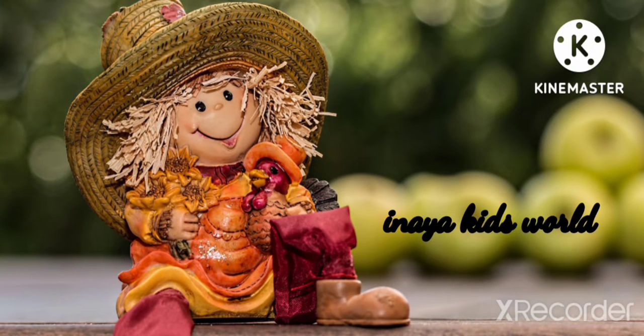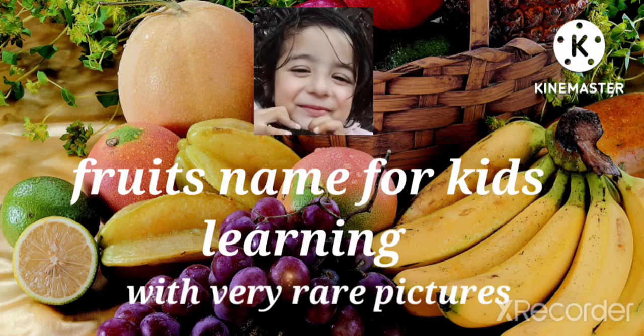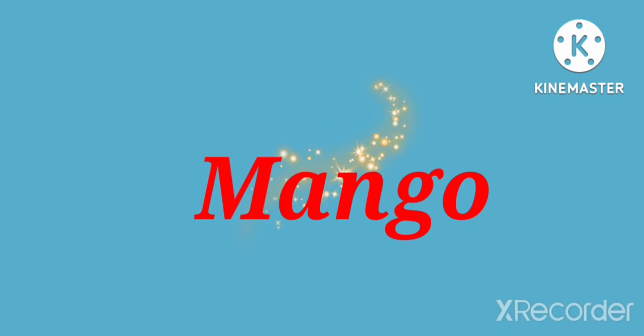Assalamu alaikum, welcome to Anaya Kids World. Today we learn about different types of fruits with their names and pictures. Mango.